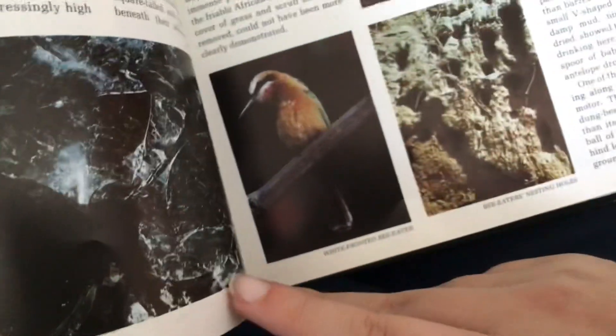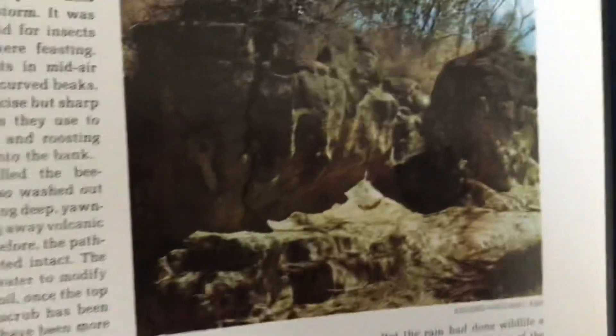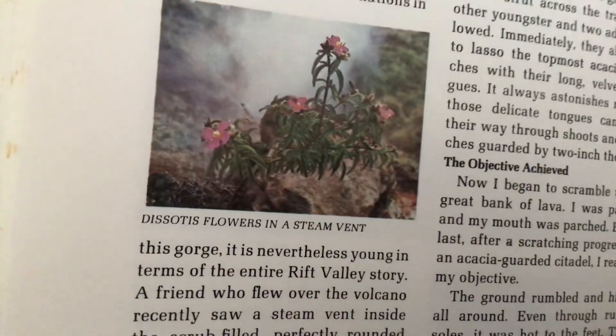White-fronted bee-eater. Bee-eater nesting holes. Eroded volcanic ash. Dissolved minerals around a steam vent at the coast of the gate. A lava flow flanking Longonot.